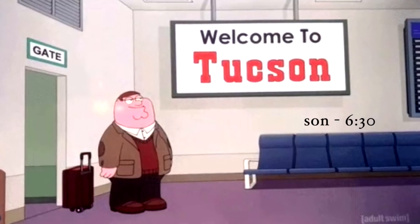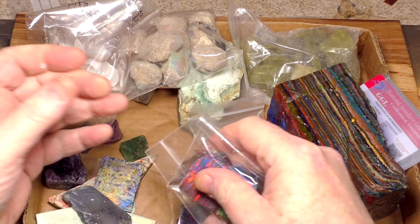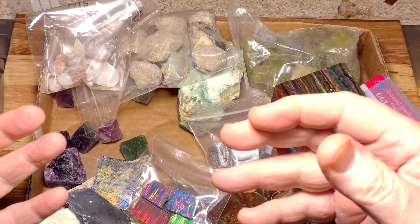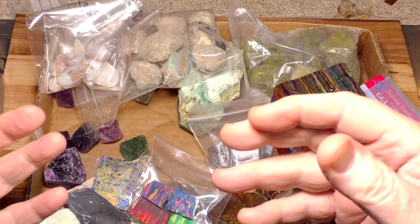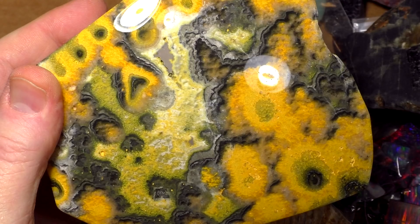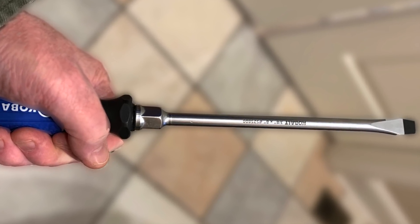I must admit that my intent in this video was to show you all the things I bought at Tucson last year. Well, that's certainly boring. Maybe I can show you all the things I recently bought at Walmart — I think you'd be interested in that. Okay, here's what I bought last year. Oh, by the way, I bought this at Walmart. It's a rare left-handed model.